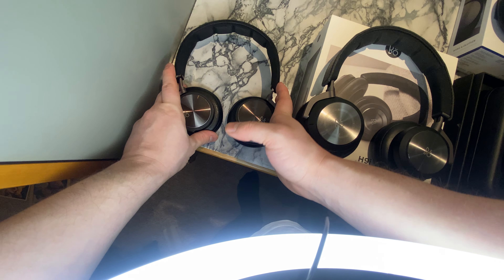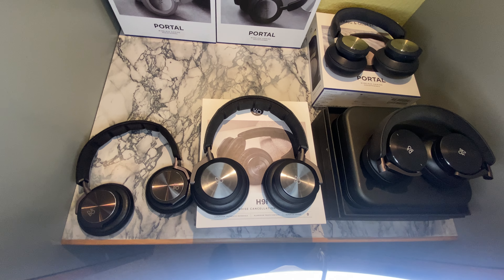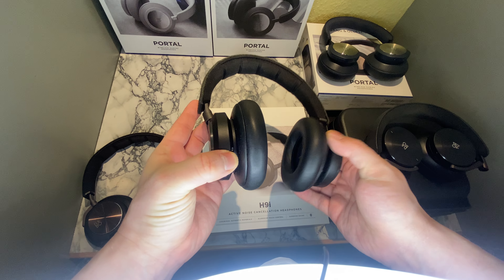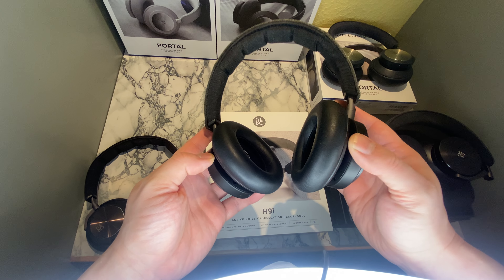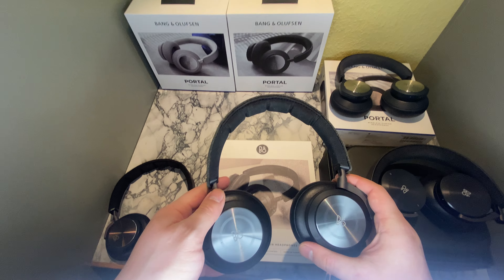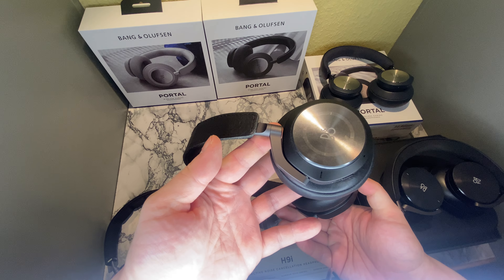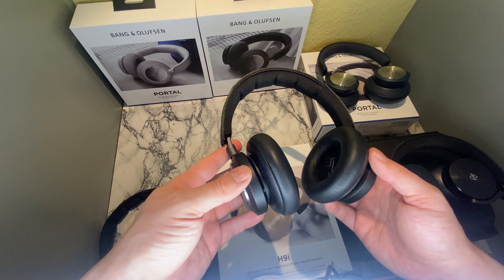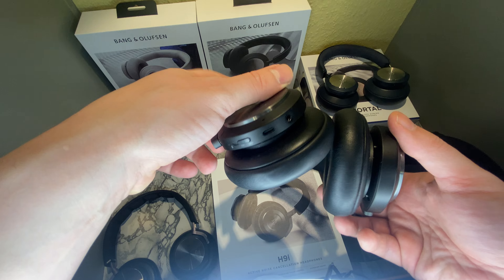Stepping a little bit up in price, there's the H9i headset that I started using as the first wireless Bang & Olufsen headset of mine. And again, great design, active noise cancellation, Bluetooth, headphone jack, and USB.